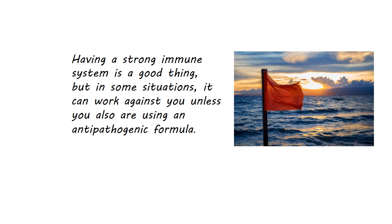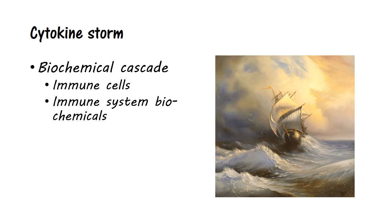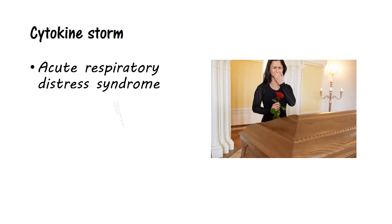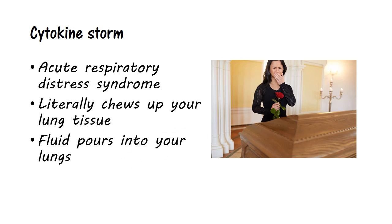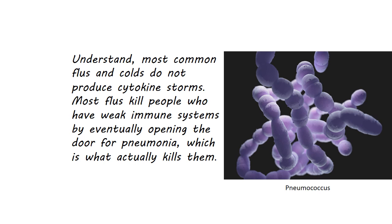We need to discuss cytokine storms and the incubation phase. Having a strong immune system is a good thing, but in some situations it can work against you unless you are also using an anti-pathogenic formula. In a cytokine storm, certain viruses cause your immune system to go into a frenzy in response to the invading virus. A biochemical cascade of immune cells and biochemicals such as interferon, interleukin, and monokines — collectively known as cytokines — literally pours into the lungs. The subsequent damage to the lung tissue leads to acute respiratory distress syndrome that chews up your lung tissue, causes fluids to pour into your lungs, and ultimately causes suffocation as a result of your own disease-fighting chemistry. Most common flus and colds do not produce cytokine storms; most flus kill people with weak immune systems by eventually opening the door for pneumonia, which is what actually kills them.